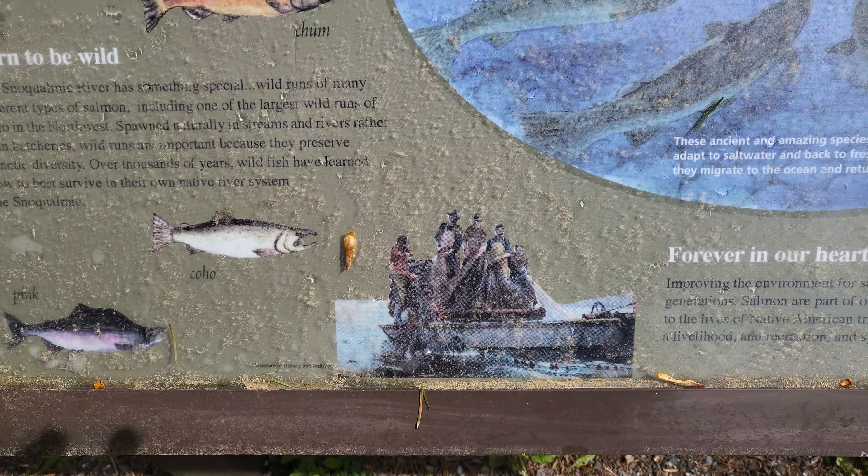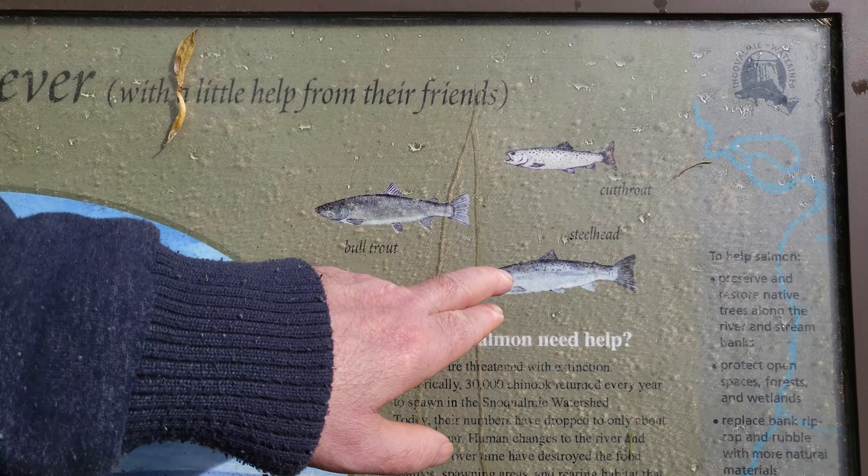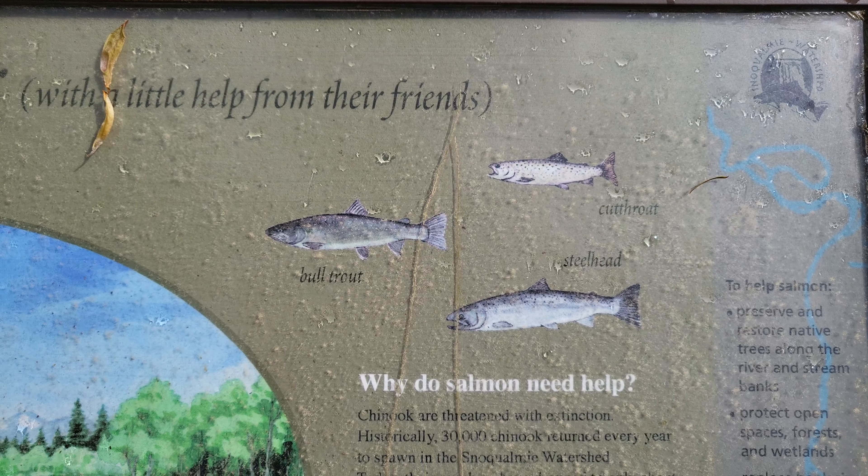Pink salmon — all in this river. And then my favorite is the steelhead, but there's also bull trout and cutthroat trout too.